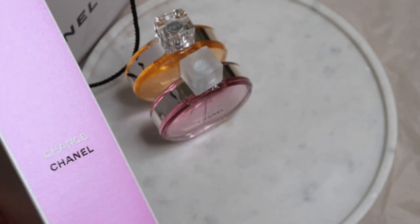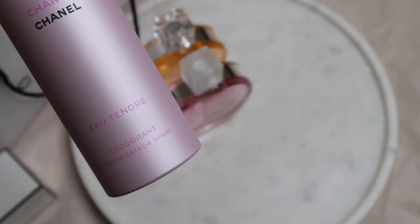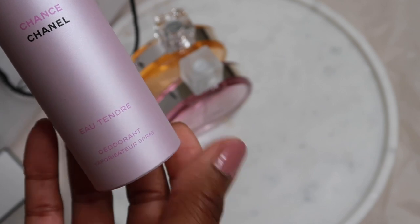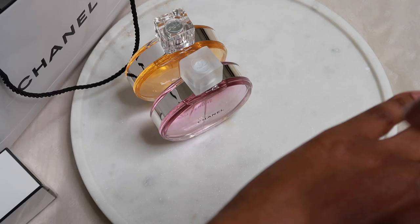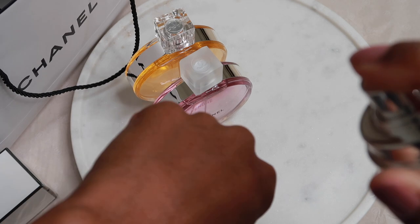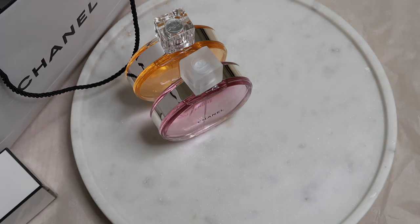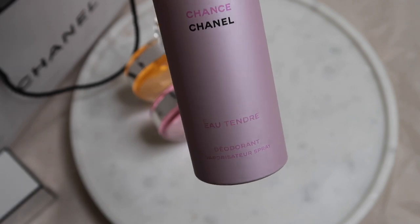So let me open this up and take it out. Here we have our deodorant guys, and the feel of the actual container is almost like a frosted feel. Let's spray a little bit. On the opening I'm receiving... oh, it's quite fruity, fresh and already it's powdery. This smells really good, really nice actually. I wasn't expecting the deodorant to smell so similar to the perfume.